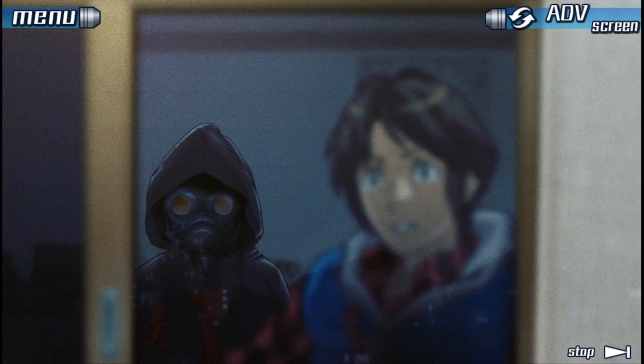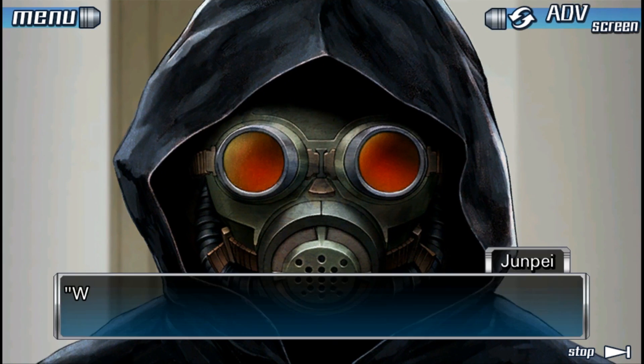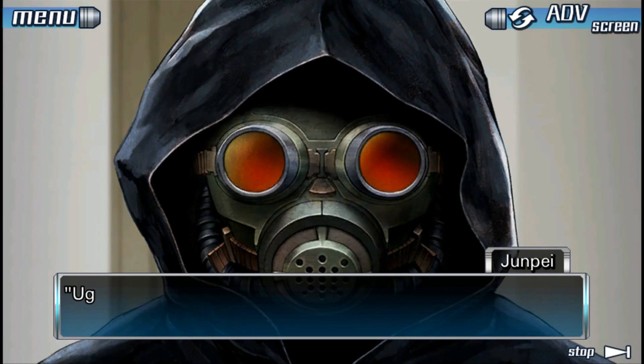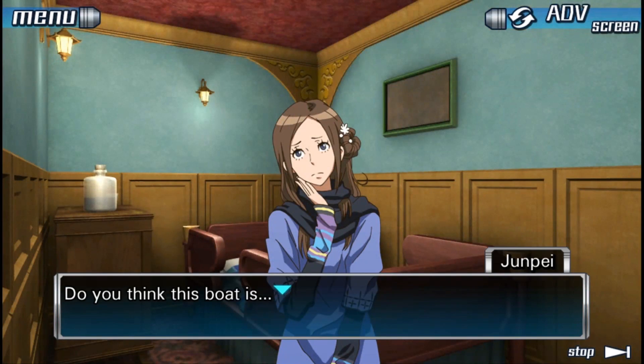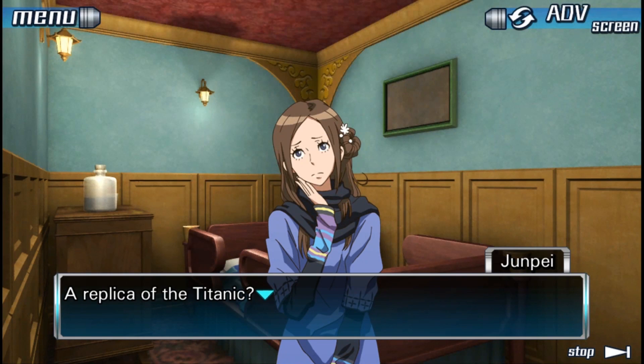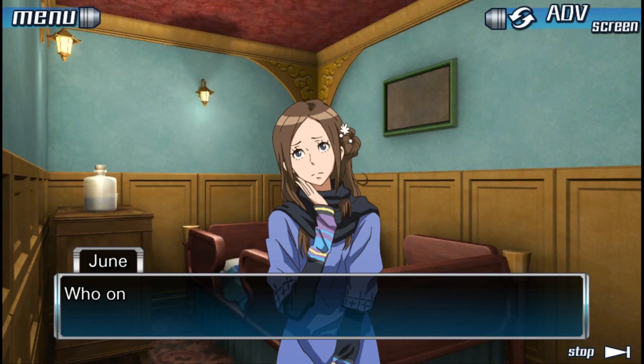Zero Escape games each feature a similar setup: a group of nine people find themselves trapped in some sort of facility, and they're forced to play a deadly game by a mysterious antagonist named Zero. There are a ton of scientific concepts tossed around in each game, and sometimes they're just red herrings that have nothing to do with the plot. So to simplify, we thought we'd talk about the most important one from each game that makes each story possible.